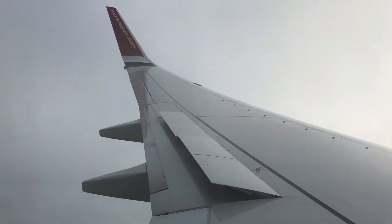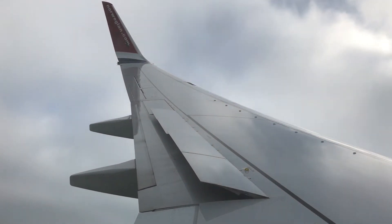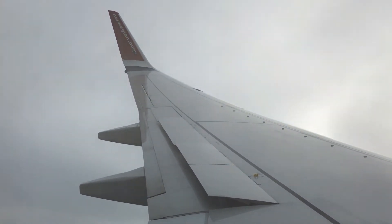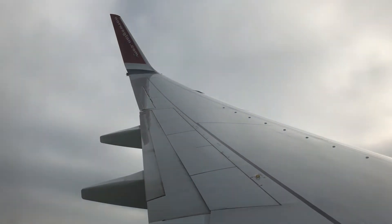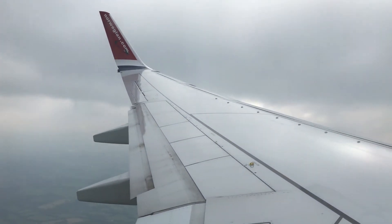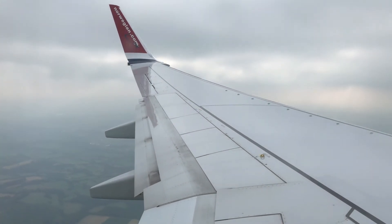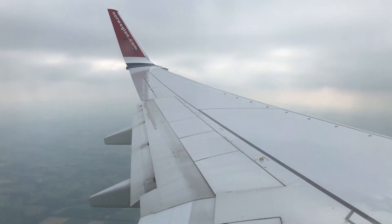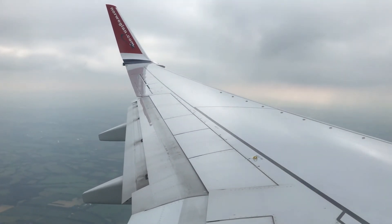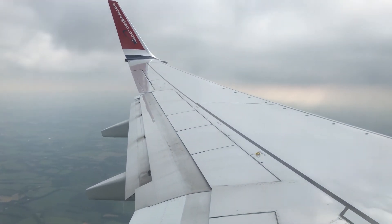We're almost there and the inflight spoilers are out - I love this feeling! They help reduce the aircraft's speed and stabilize it. The flaps are being extended before landing. It's either going to be flaps 30 or 40 on this landing. This aircraft has the SFP package, meaning better landing performance than non-SFP 737s, with increased spoiler deflection on landing.